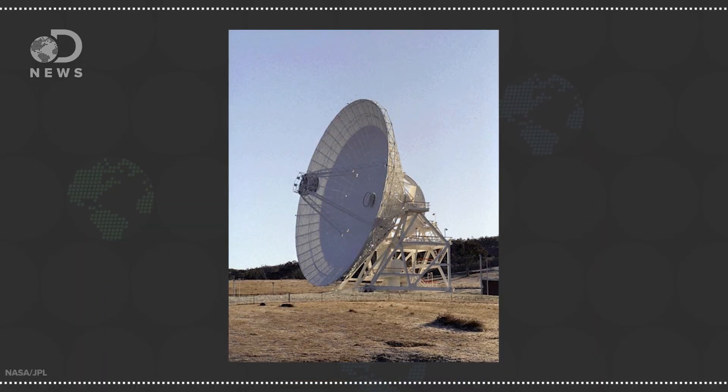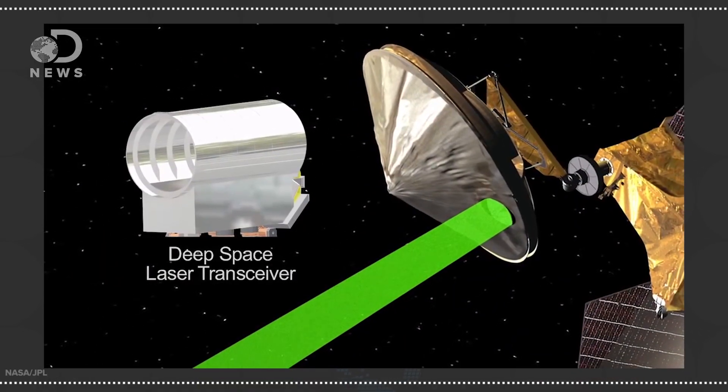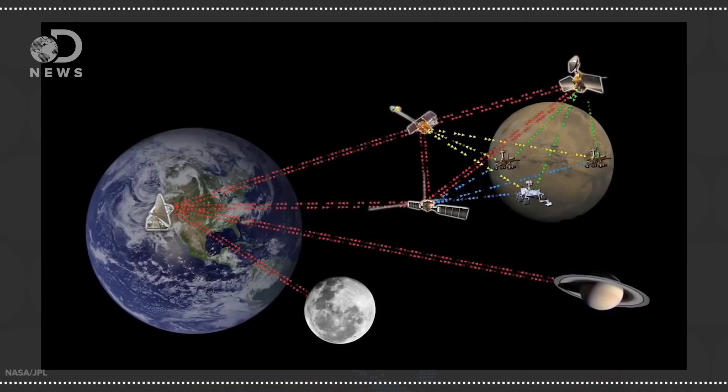When a signal wave hits the dish, it's reflected into a highly sensitive receiver at the center and put through a crazy powerful amplifier. The amplifiers are cooled to near absolute zero to minimize electrical interference from the equipment itself. So because of their position on the globe, no matter where the satellites are, at least one DSN dish will be able to hear the broadcast.